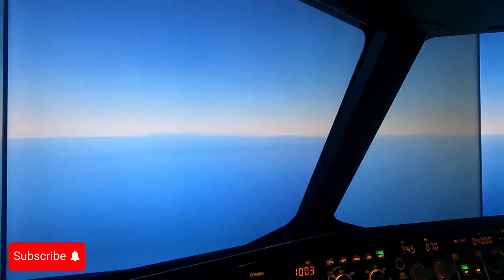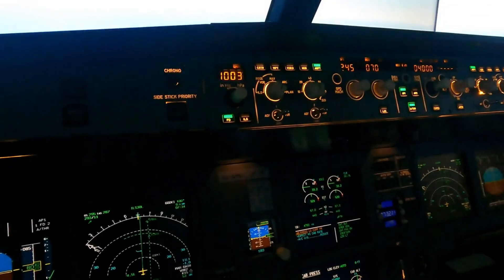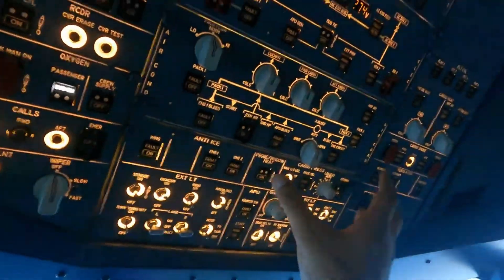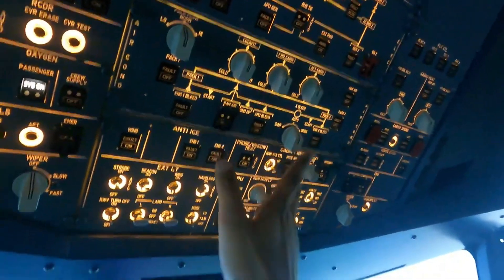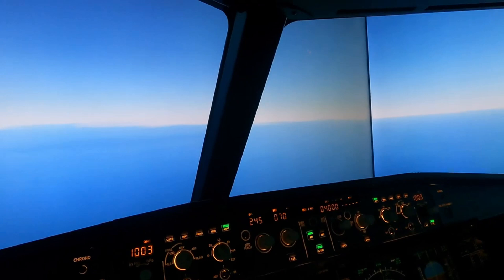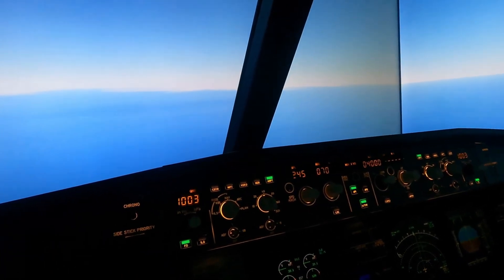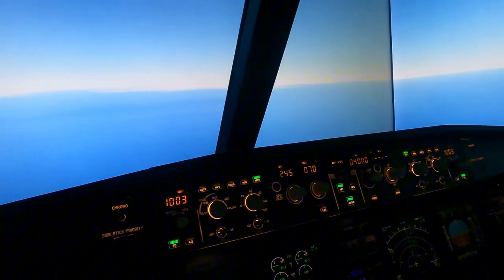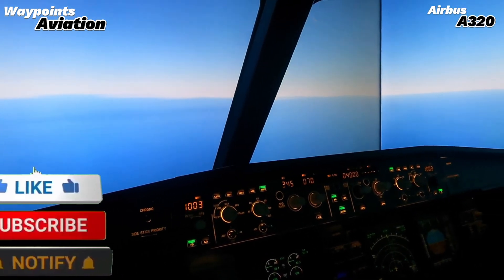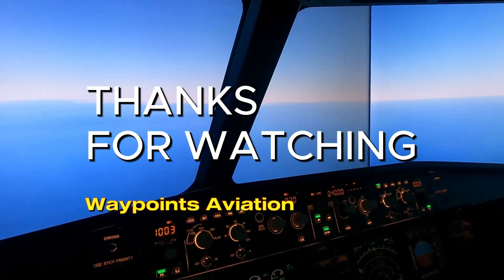I hope this helps you learn how to handle a pressurization failure — whether the system fails and you work it manually, or you have an explosive rapid decompression and it's up to you to get the plane down safely as soon as possible so people can breathe and stay alive. That's our job as pilots. Hope you enjoyed this one — give it a thumbs up if you liked it, please consider subscribing, thank you so much for watching, God bless, and I'll see you in the next one. Bye bye.